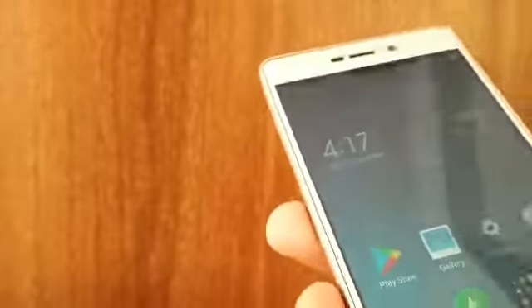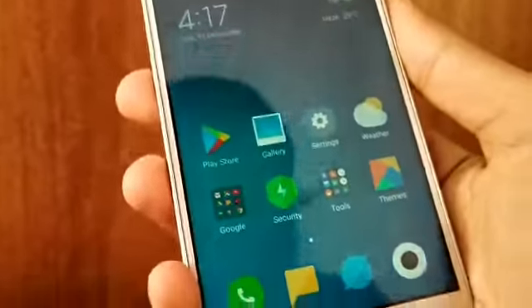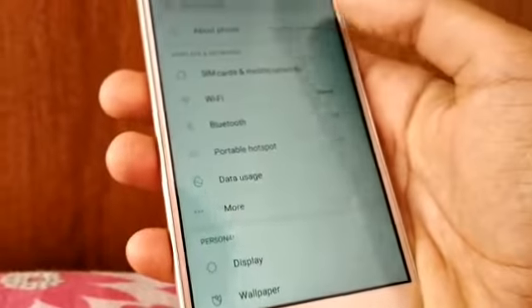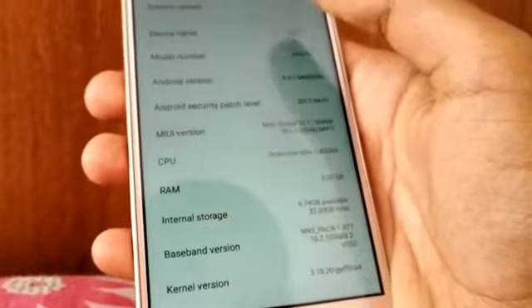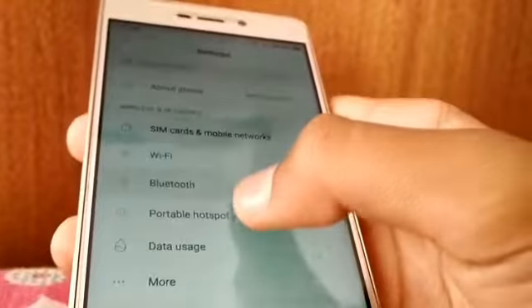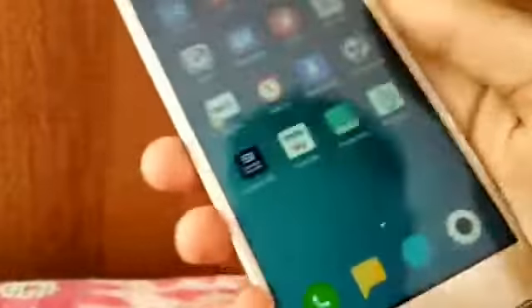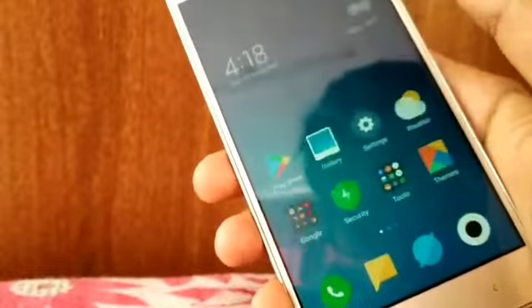Now it is done — this is the new MIUI 10. It looks good, man. The sound is also good. It's amazing, the texture looks good. Oh my god, and the themes have also changed — all the apps are changed.